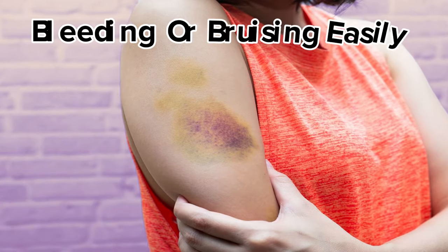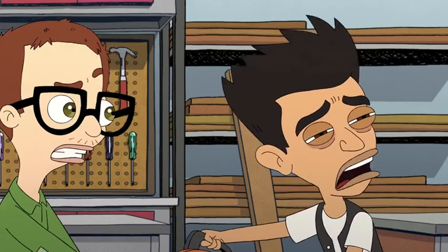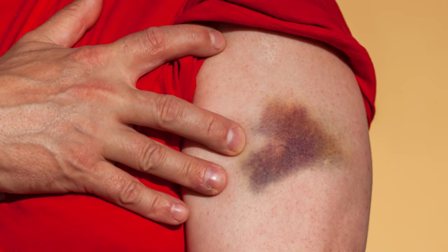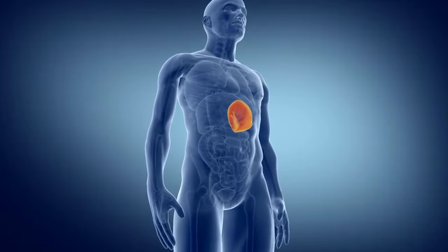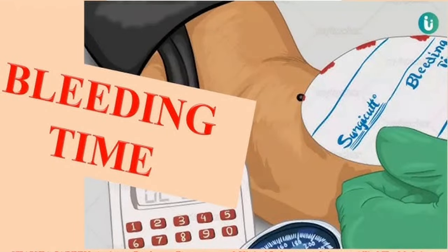Symptom 6 of liver issues: bleeding or bruising easily. Easily forming bruises or experiencing excessive bleeding can be a warning sign of liver problems. Your liver plays a critical role in blood clotting by producing proteins that help stop bleeding. When your liver isn't working properly, it might not produce enough of these clotting factors, leading to longer bleeding times and easier bruising, even from minor bumps.